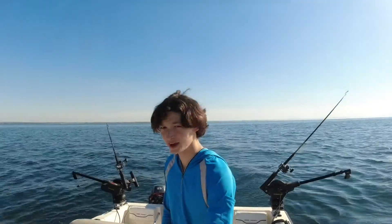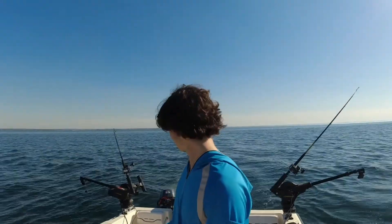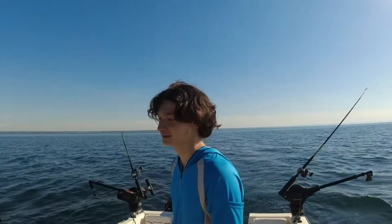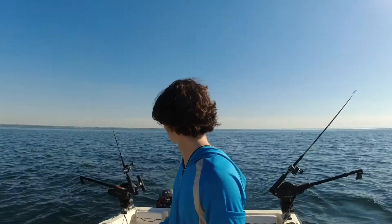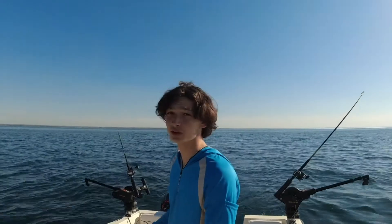Hey guys, welcome back to JK Fishing. Today we're out here for a nice evening trip. We're out here with Michael Taranko. He's going to be showing us what to do. He's a pretty good fisherman — he's caught plenty of salmon and he knows what he's doing. We'll see what we can get on to, so stay tuned for the fishing.